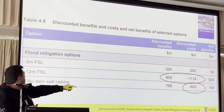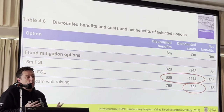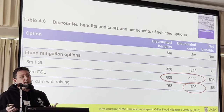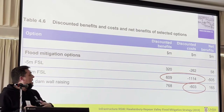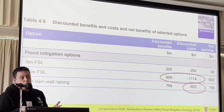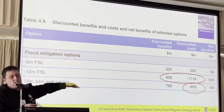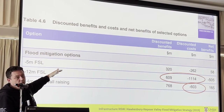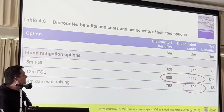And when you look at lowering the full supply level, you can see the costs there — minus $1.1 billion. Almost all of those costs are associated with having to replace the drinking water supply security; it's about building a desalination plant. But I'll make an argument that those benefits are actually under-accounted for. There are real benefits for Sydney to increase its rainfall-independent water supplies, which get us through droughts, not just help us manage floods. So I think both parts of this equation need to be readjusted — the costs of raising the dam wall have gone up, and the benefits of the lower full supply level have been underestimated.